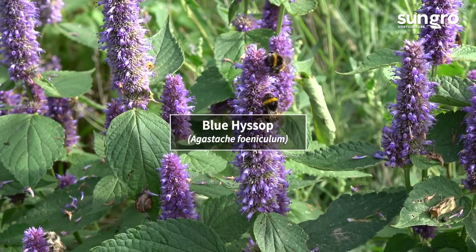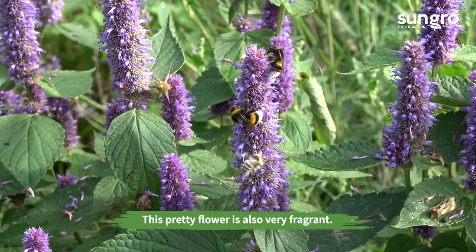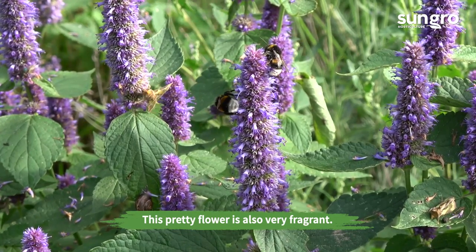Blue Hyssop. The blue spires of this hyssop bloom all summer long, especially if you cut the old flowers back. The leaves also smell like anise.